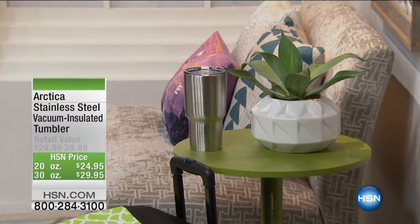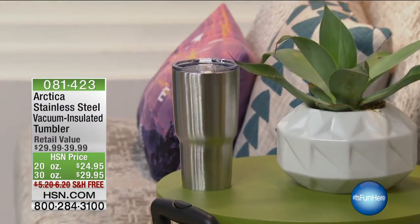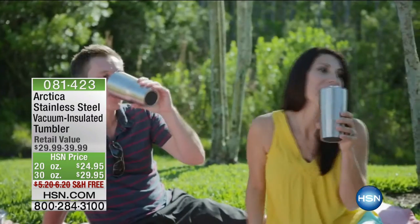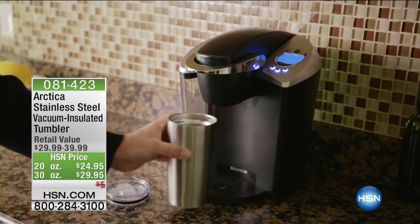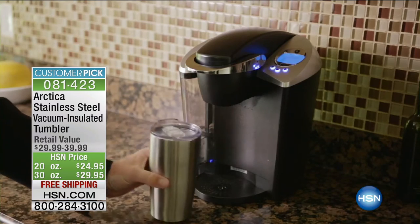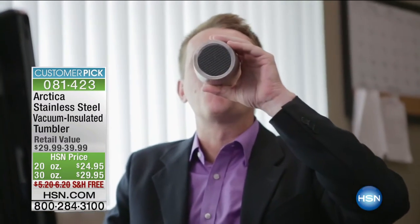Coming up in just a bit — the Arctica Stainless Steel Vacuum Insulated Tumbler. You may have seen these out there at double the price. We've got them at half the price of what's out there in the market — virtually the same thing. We're talking vacuum insulated panels. When you create a vacuum, you create one of the best insulators on the planet. We have the 20-ounce for $24.95 and the 30-ounce for $34.95, coming up in just a bit.